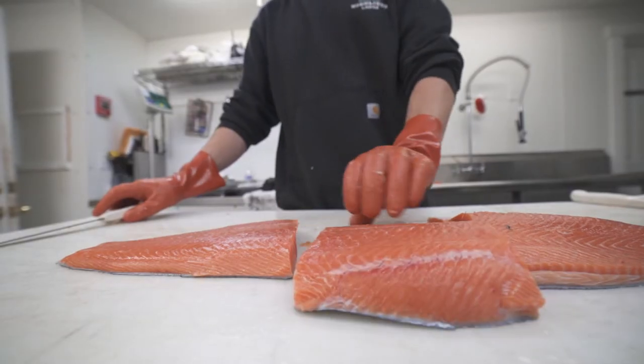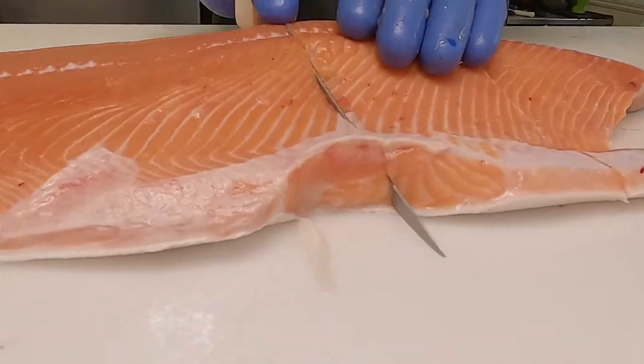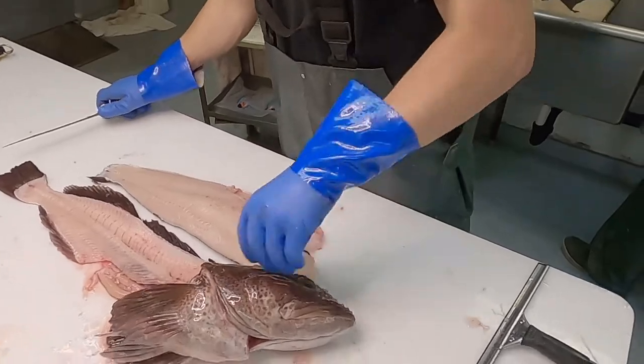Last year we processed 70,000 pounds of high-quality fillets of halibut, king salmon, silver salmon, lingcod, sablefish, and assorted rockfish.